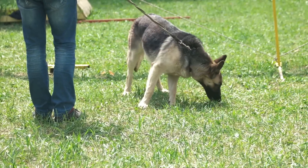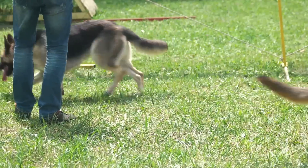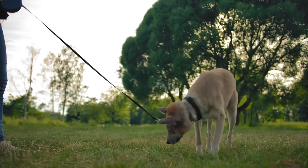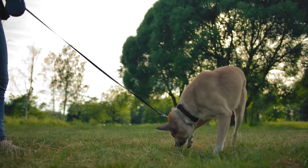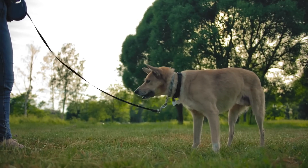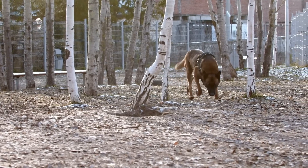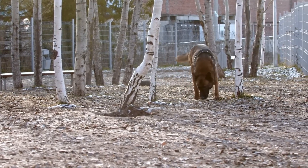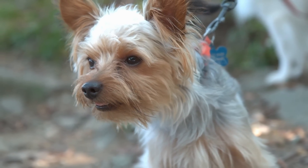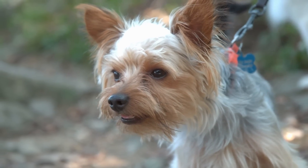My other favorite way to get more sniffing in my dog's day is to allow him to stop and sniff on walks more. For dogs, a walk is often more about the sniffing and all the interesting information they get through their nose than it is the actual walking. It might seem boring or annoying to you, but when you let your pup stop and sniff, they're doing something that makes them happy and calm.